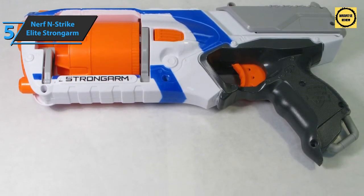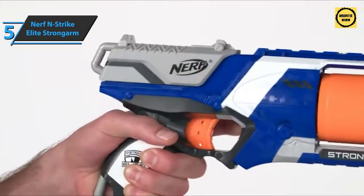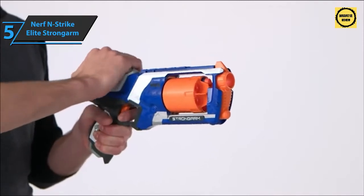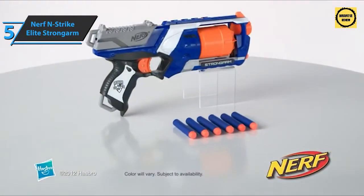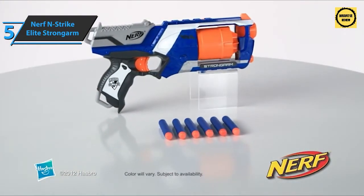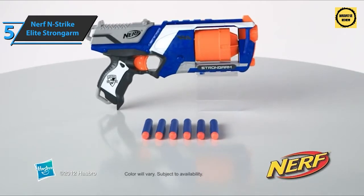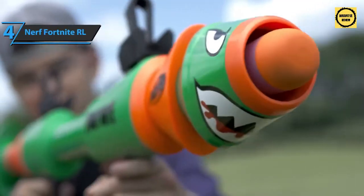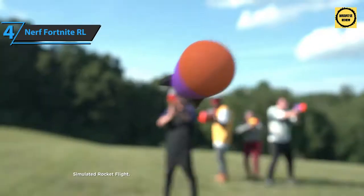As for precision, it is pretty good, though it can be affected by wind like many pistols. With a capacity of six darts in the barrel and a great rate of fire, it is not surprising that this product has found a spot on our list. For the price, we are beyond impressed.